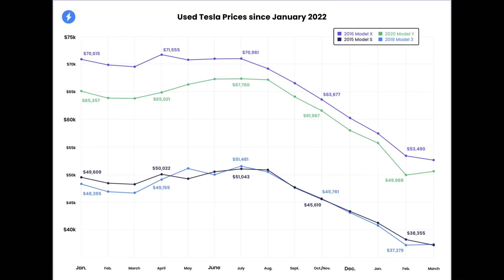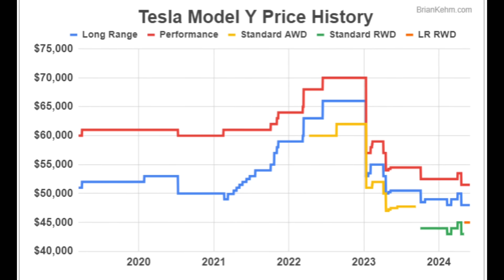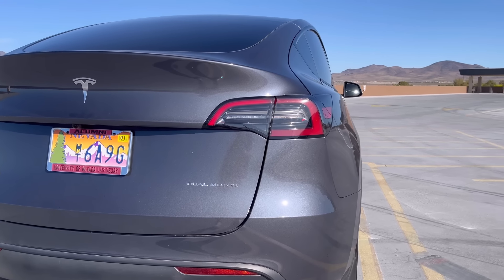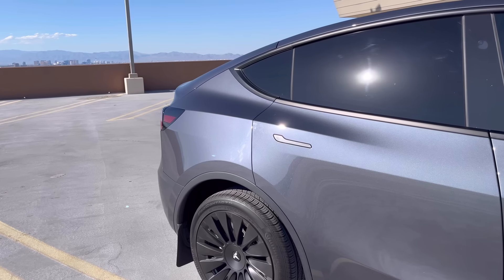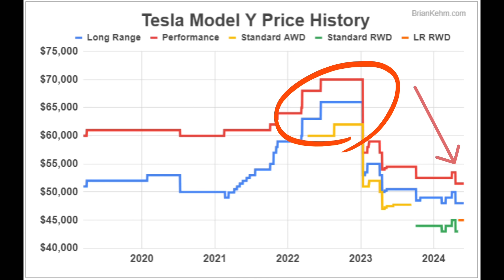Second, depreciation. It's not as big a deal now as it used to be. A year and a half ago these cars were selling for almost $70,000, and those buyers have seen significant depreciation. The reason is that new Model Ys have gotten so much more affordable since then. If you're buying at today's prices, you're not at those peak rates, so depreciation is less of a concern going forward.